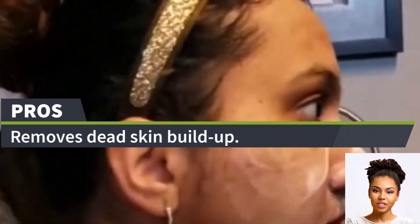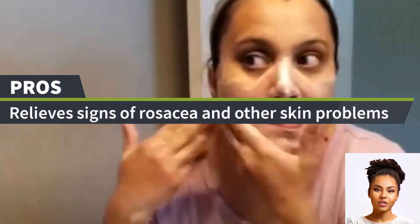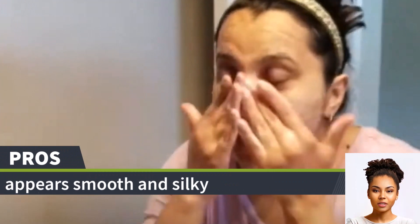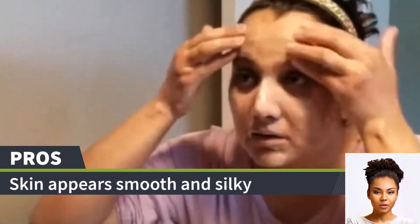Let's delve into the advantages. Firstly, it's refreshing and has proven effective in removing residual dirt and makeup, even after a thorough face wash. Many users have noticed a significant reduction in the occurrence of blackheads. Additionally, it diminishes the appearance of large pores and provides a gentle exfoliation, ensuring that the skin feels and looks clean.